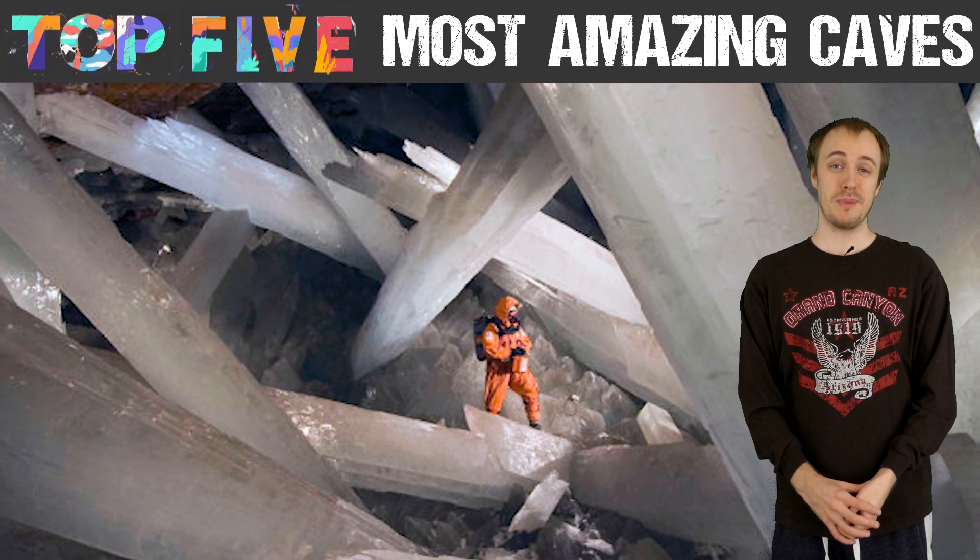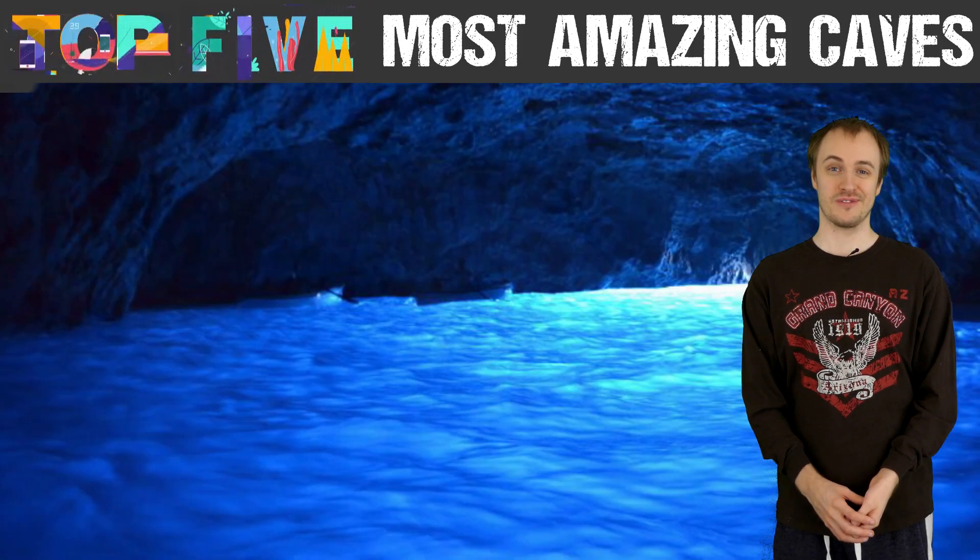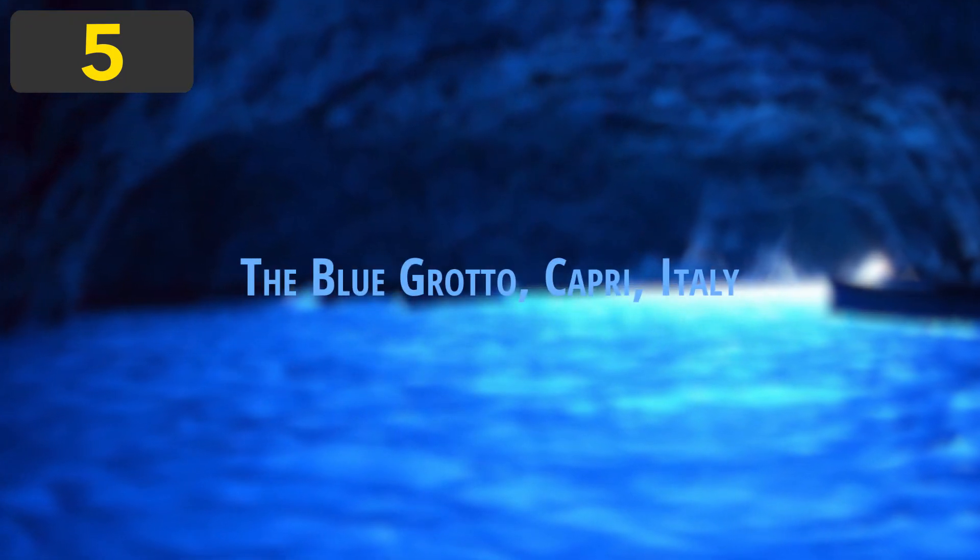Today's video is on the top 5 most amazing caves on Earth. Number 5: The Blue Grotto, Capri, Italy.